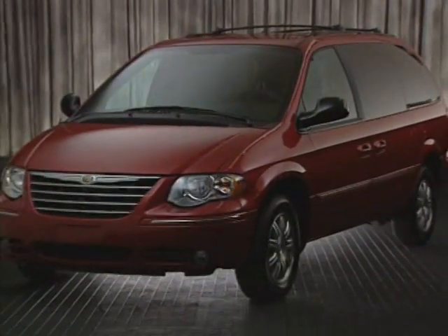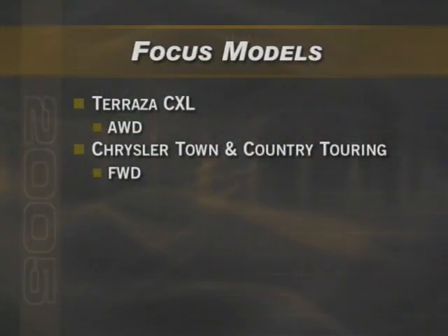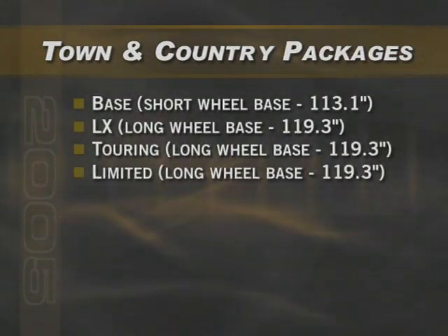The competitor is the Touring Edition of the Chrysler Town & Country. It's only available in front-wheel drive — all-wheel drive was discontinued for 2005. The Town & Country comes in four different models: base, LX, Touring, and Limited. The base model is a short wheelbase version at 113.1 inches. The LX, Touring, and Limited all have a longer wheelbase of 119.3 inches.